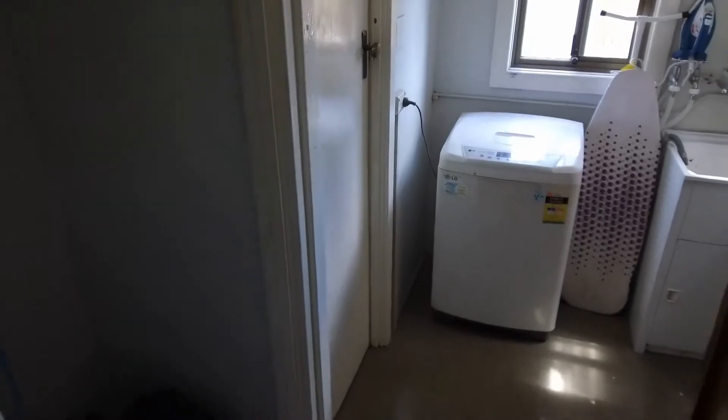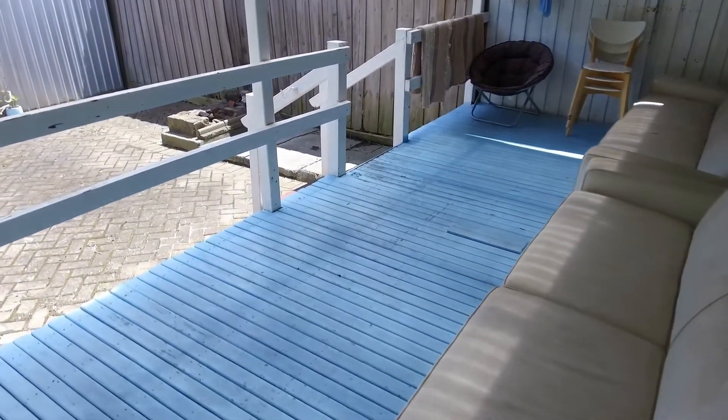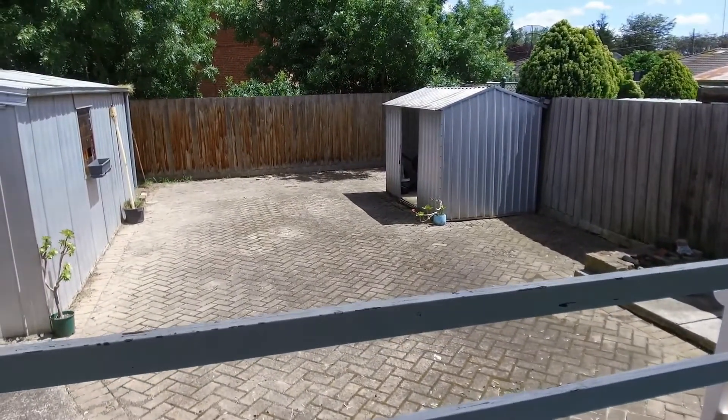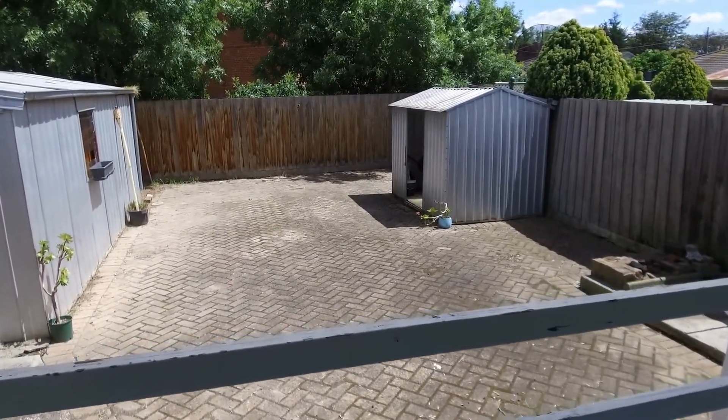Stepping down into the laundry here — you've got additional storage on the left-hand side, and there's also a toilet. Just through there you can access a security door out to the backyard. You've got a really nice big deck out the back here.